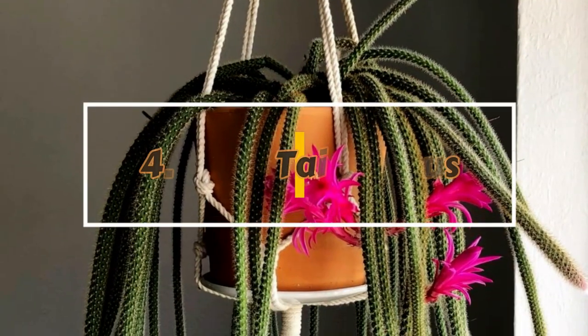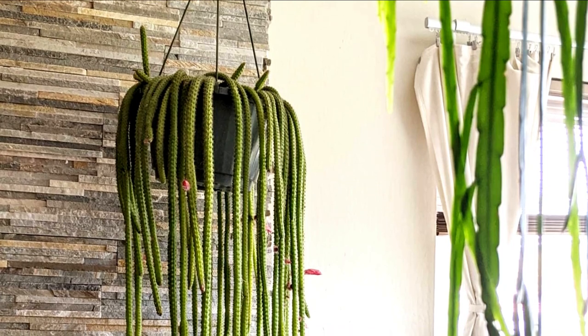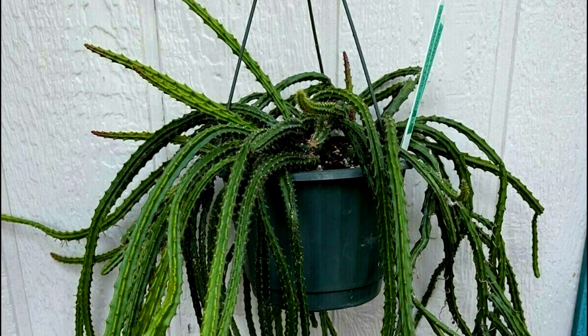Number 4: Rat's Tail Cactus. This showy cactus with long trailing stems looks adorable in hanging baskets. Rat's tail cactus is drought-tolerant and can withstand long periods with low maintenance. So if you're a person that travels a lot, go with this one.